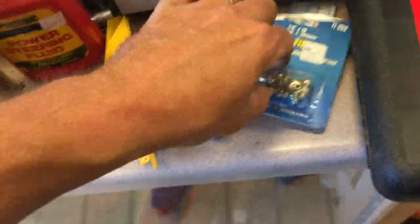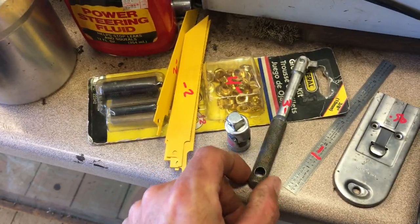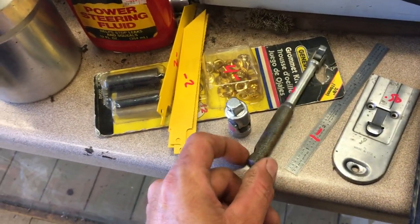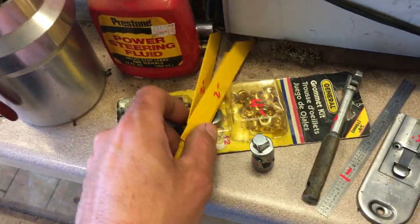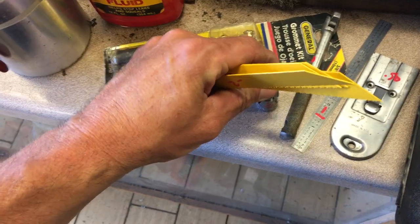Grease fittings, $1 for the package. $50 on the scraper. $1 on the little ruler. $3 on the quarter-inch breaker bar. $4 on the grommet kit. Snap-on universal three-eighths universal — that's $10.